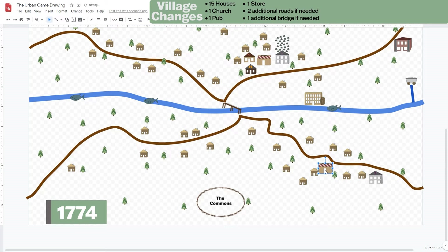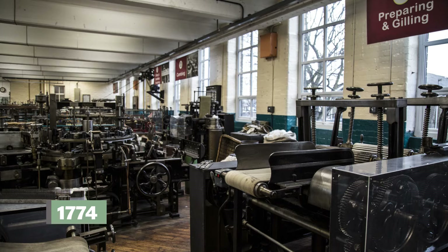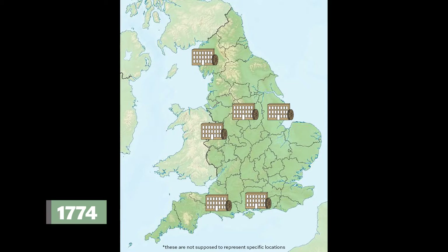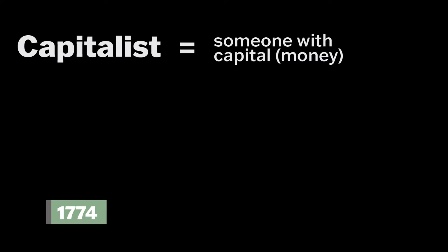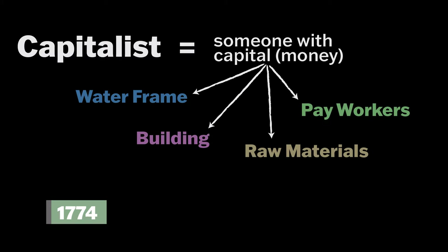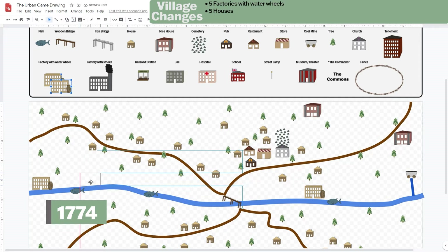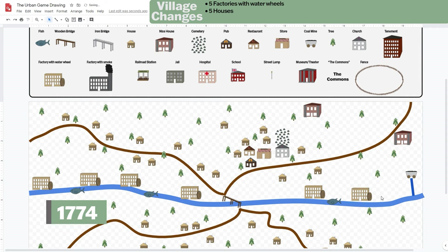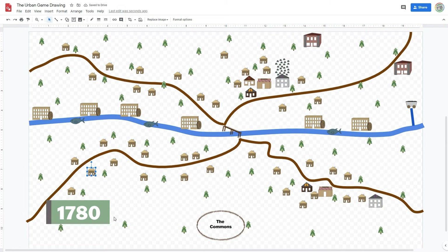Draw two additional roads and one additional bridge if you think they're needed. The first textile or cloth factory makes a lot of money, and many other capitalists build their own factories hoping to make a large profit. The owners are called capitalists because they have the capital — or money — to purchase the raw materials, the building, the water frame, and to pay their workers. Add five new factories, remembering they must be on the riverbank as they need water power and don't produce smoke. Add five houses.